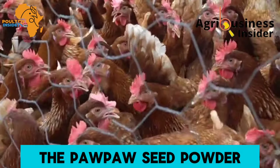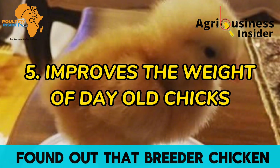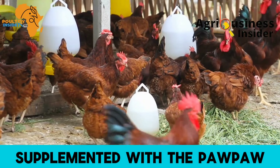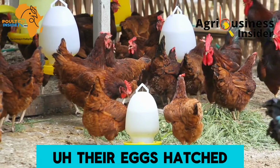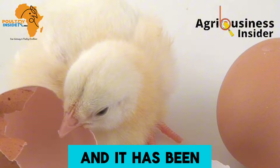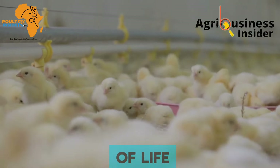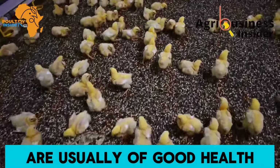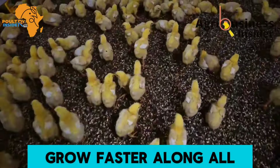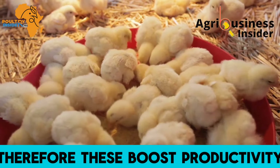The fifth important benefit is that the papaya seed powder improves the weight of day-old chicks. It was found that breeder chickens supplemented with the papaya seed meal hatched heavier chicks. Chicks of a heavier weight during the first days of life are generally healthier, survive better, and grow faster across all stages of growth, boosting overall productivity.